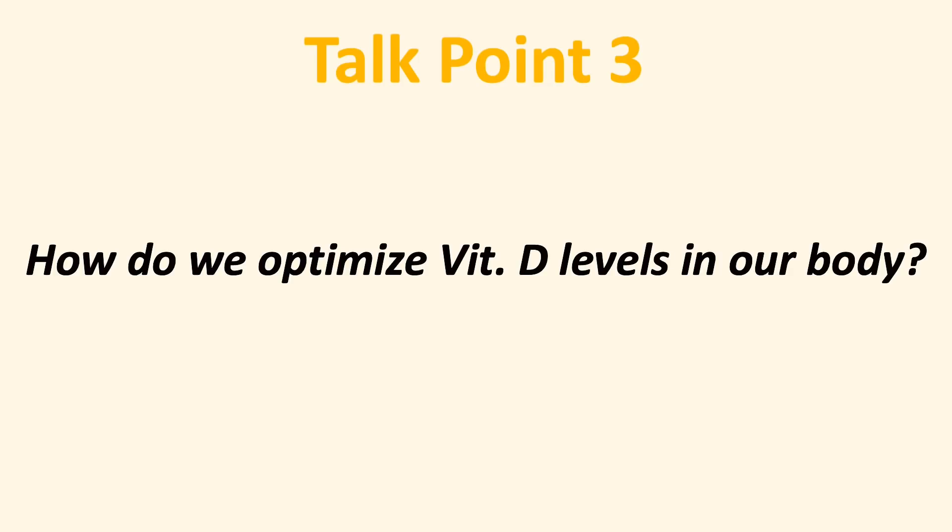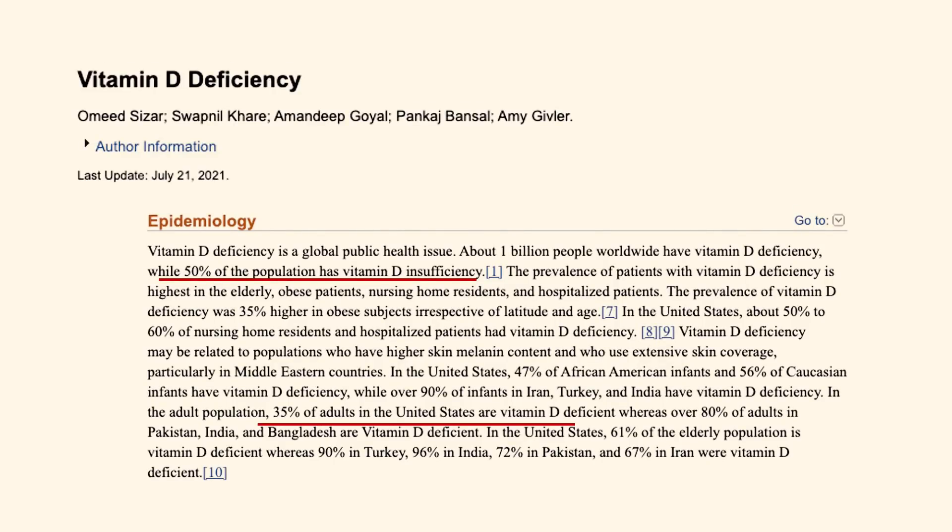Now we know vitamin D is so important — so how do we optimize its level in our body? It is almost common knowledge that sunlight can stimulate our skin cells to produce vitamin D. Still, it is challenging for people living at higher latitudes to receive enough sunlight in the winter months. Research suggests 50% of the worldwide population has insufficient vitamin D levels, and 35% of American adults have a vitamin D deficiency. When we cannot get vitamin D through sunlight, we tend to get it through supplements, and certainly that is a very wide topic I can cover in another video.